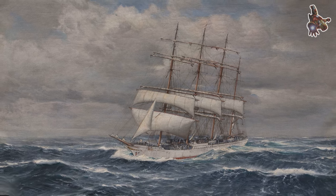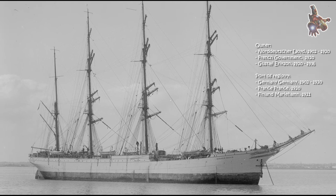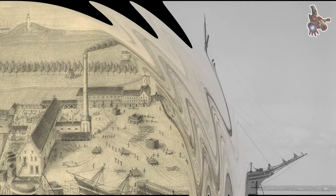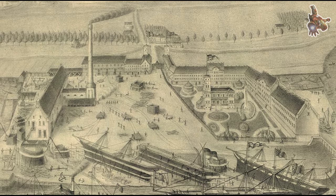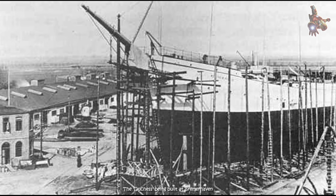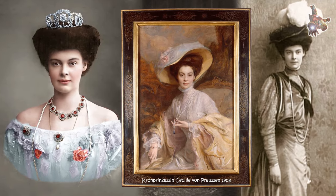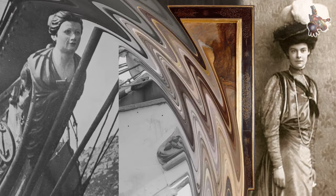Herzögin Cecilie was built in 1902 at the renowned Rickmers shipyard in Bremerhaven, Germany, a major center for shipbuilding at the time. This ship was designed as a four-masted bark. The decision to name the ship Herzögin Cecilie — Duchess Cecily — was inspired by the wife of the heir to the Prussian throne, Princess Cecily of Mecklenburg-Schwerin. This royal connection helped to symbolize the prestige of the ship and its connection to the German Empire's maritime ambitions.